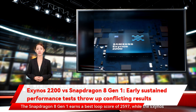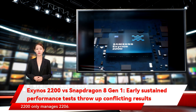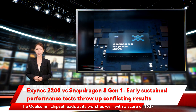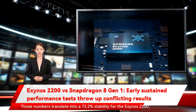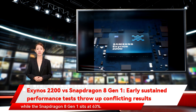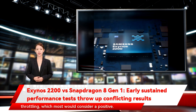The Snapdragon 8 Gen 1 earns a best loop score of 2597, while the Exynos 2200 only manages 2206. The Qualcomm chipset leads at its worst as well, with a score of 1637, while the Exynos chipset comes in slightly behind at 1592. Those numbers translate into 72.2% stability for the Exynos 2200, while the Snapdragon 8 Gen 1 sits at 63%. The Exynos 2200 simply has a slimmer performance delta after throttling, which most would consider a positive.